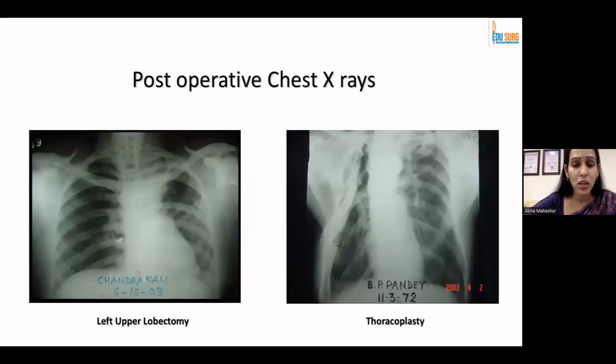These are some post-operative X-rays. A left upper lobe lobectomy shows a nicely cut rib. On the right side you have a thoracoplasty X-ray where you can see the compressed thoracic cavity in the upper zone. These X-rays are now getting obsolete because we have better surgical skills and better interventions to take care of pathologies in the chest.